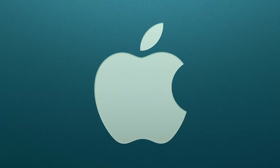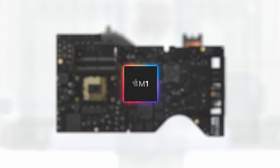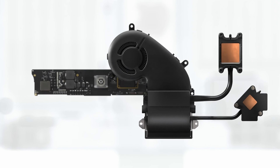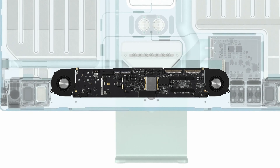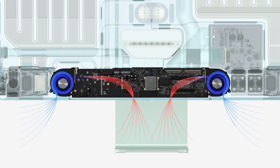The M1 iMac was released in 2021 and was the first redesign to the iMac line in some time. With it came thinner bezels, a thinner display, and upgraded internals. But with the thin design, Apple had to make some design choices on where to put the internals that didn't fit behind the display. The entire main board of the computer fits inside just that small little chin.